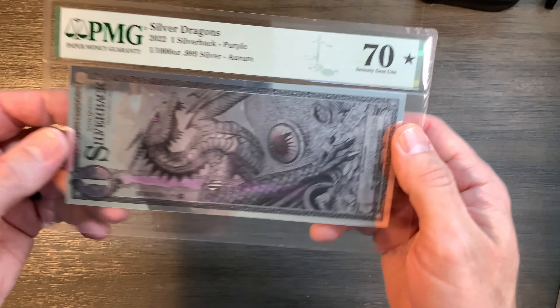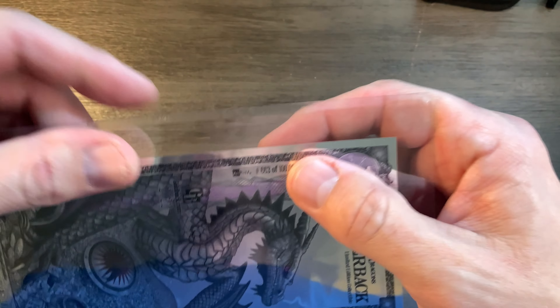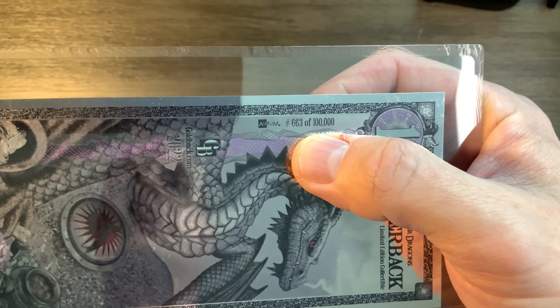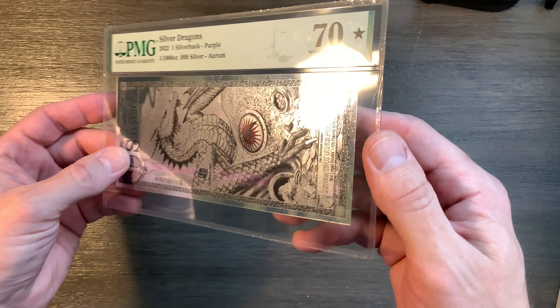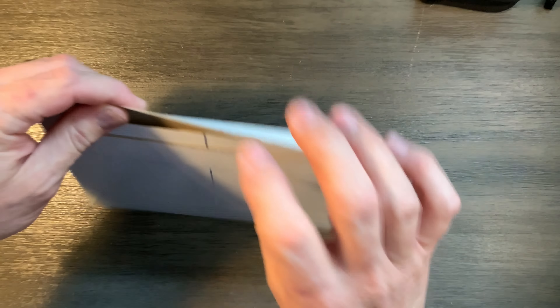In a previous video, I opened my graded Silver Dragons Silverback that had a serial number of less than a thousand — this one is #663. I paid $100 for it and was questioning if that was worth it. Well, I saw another one online and couldn't resist. I purchased one with a serial number between 2 and 49 for $200, and I'm going to open it and see what I've got. I have no idea if this is worthwhile, but part of me just couldn't resist.